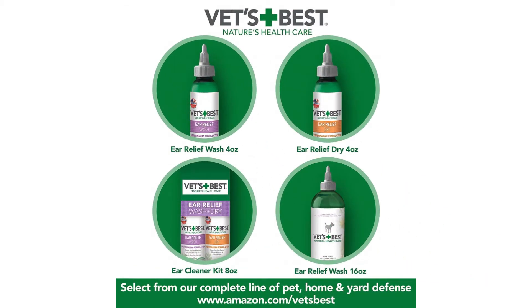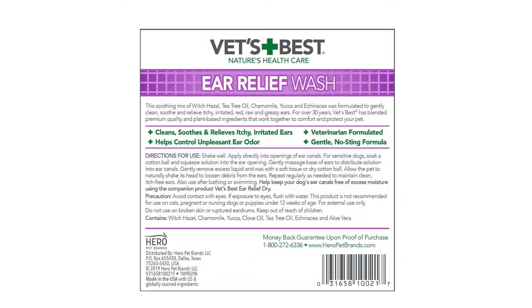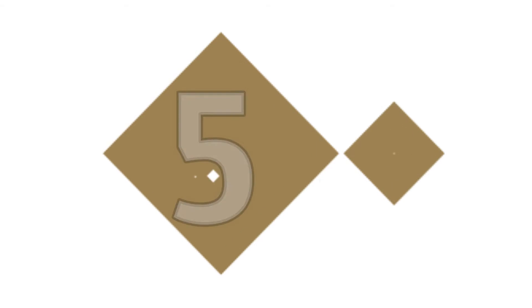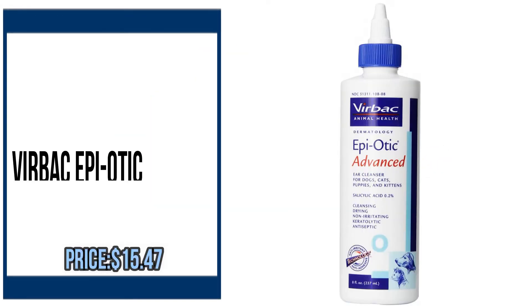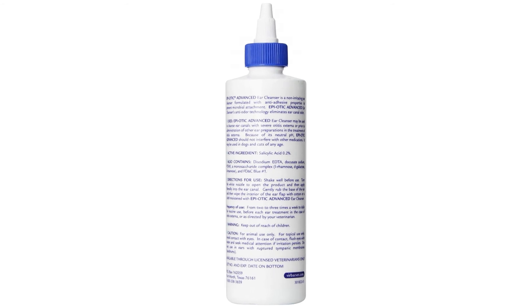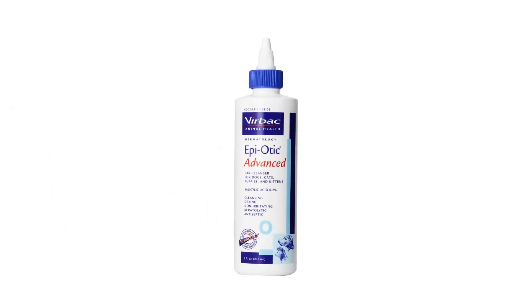Number 5. Verbach Epiotic Advanced Ear Cleaner by Verbach. Please check the description to buy the product.